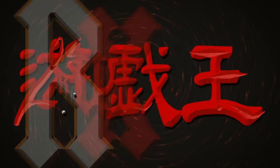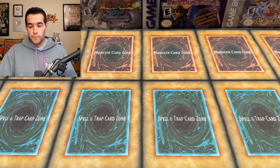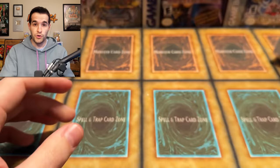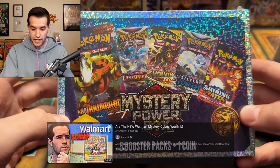In today's video, we find out if the Yu-Gi-Oh Walmart Mystery Power Box is better than the Pokemon Walmart Mystery Box. We're back with another Mystery Box opening. We have one of the new Mystery Power Boxes from Yu-Gi-Oh itself versus the Pokemon Mystery Power Box I picked up just the other day in my Walmart video.